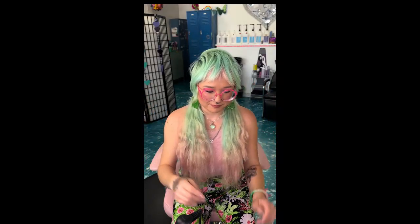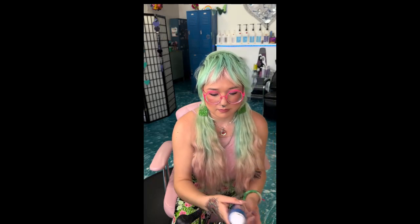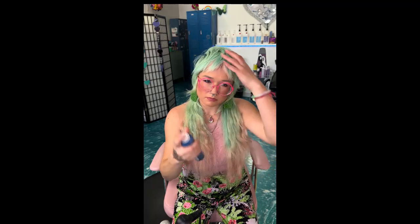Hey guys, today I've got something very special for you: the ultimate hair care routine for natural hair and extensions. I wanted to show you guys how I refresh my hair and style it on a non-shampoo day. This video is going to feature my favorite go-to Enjoy and F18 hair care products.